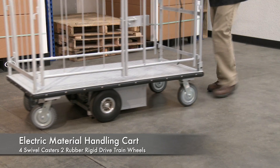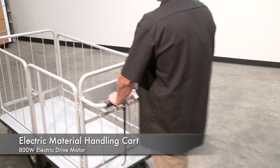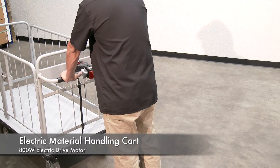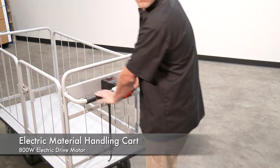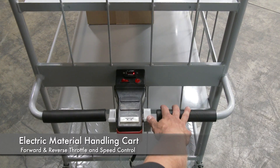It comes with four swivel casters — two in the front and two in the back — with two drive rubber wheels. It features an 800 watt electric drive motor with two 45 AH batteries for power and an onboard charger. The handle includes forward/reverse throttle control levers, emergency stop button, battery level gauge, and slow/fast speed switch.